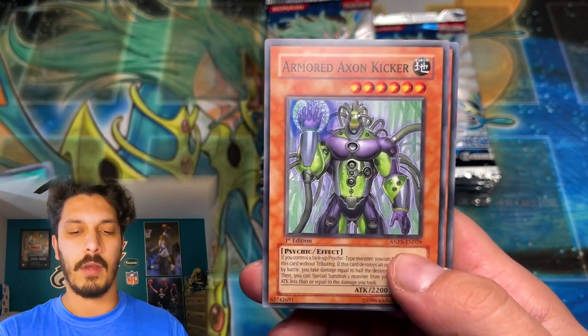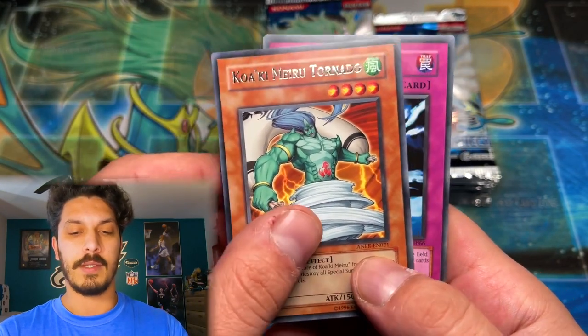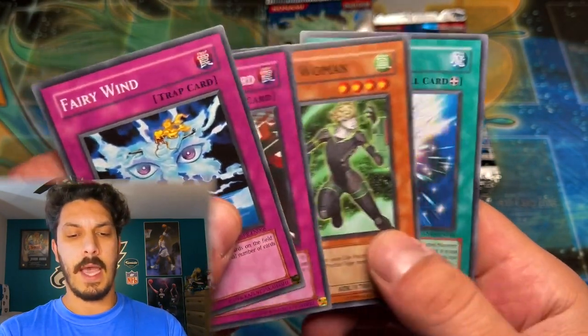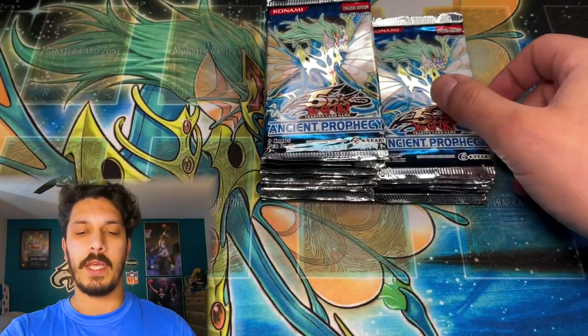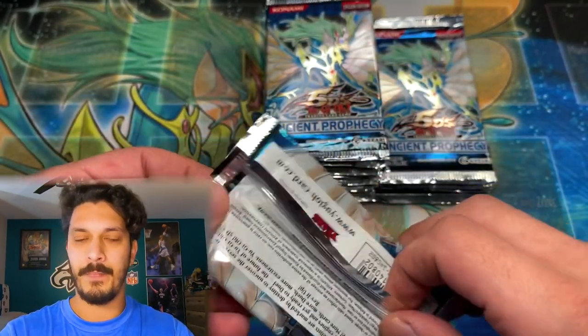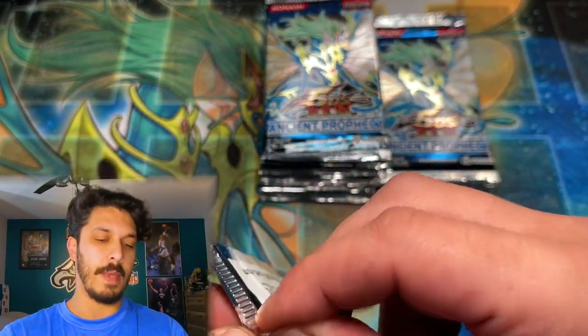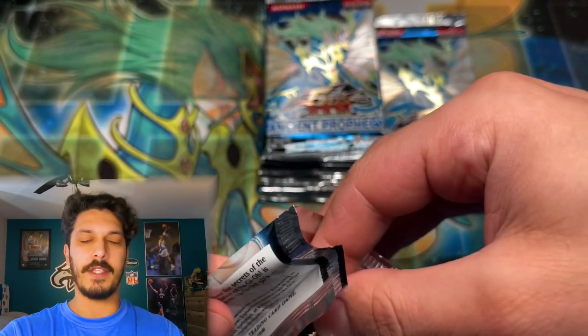Make sure you check out Strictly Sealed on Instagram — he has an amazing collection — as well as Yu-Gi-Oh Cash Out, who provided these epic packs for us to open here. We are hoping for that big hitter — a first edition Ghost Rare Ancient Fairy Dragon.